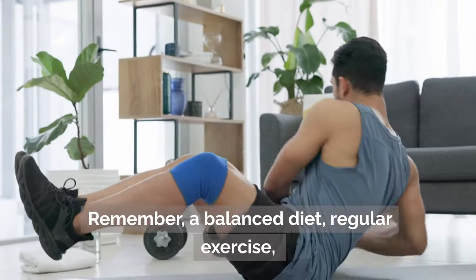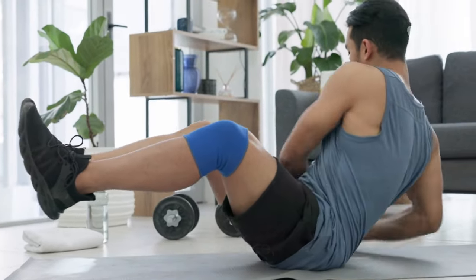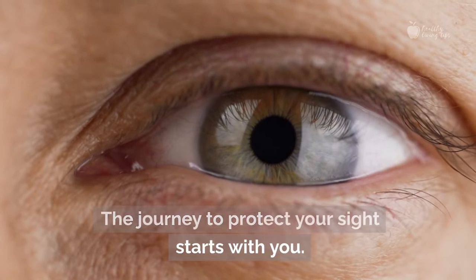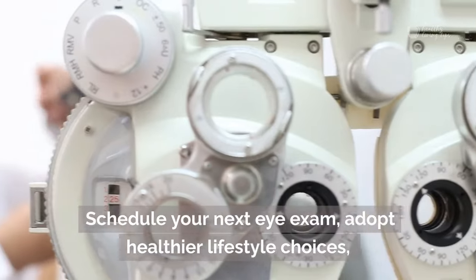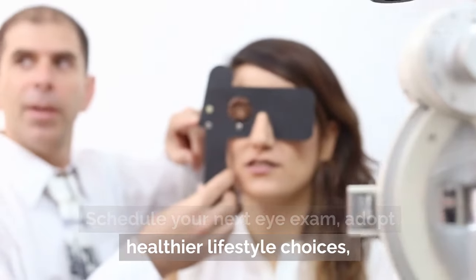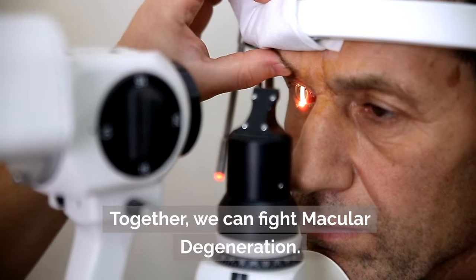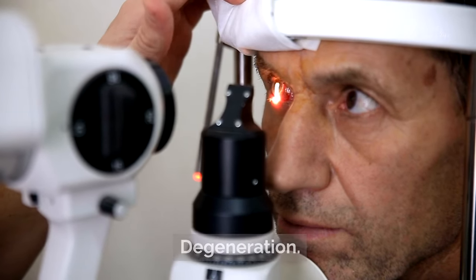Remember, a balanced diet, regular exercise, and quitting smoking can all contribute to eye health. If you want to learn more about AMD, we recommend visiting the American Macular Degeneration Foundation's website. The journey to protect your sight starts with you — schedule your next eye exam, adopt healthier lifestyle choices, and keep learning. Together, we can fight macular degeneration.